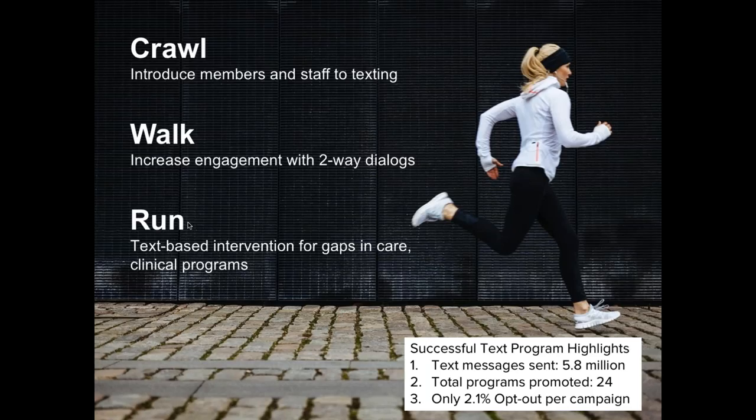Thinking back to 2015, when we were considering who to work with to introduce a texting program, we vetted many vendors and found an interesting approach from Impulse Mobile — the crawl, walk, and run approach. Just like a baby needs to crawl before they walk before they run, under the crawl approach in the first year, we learned everything about the texting program — helping our staff feel comfortable, getting our members more familiar with the program, and trying to get all of our members opting into the program.